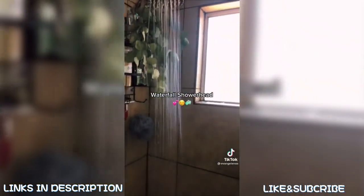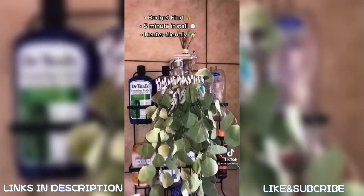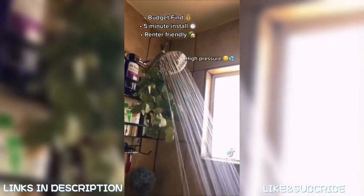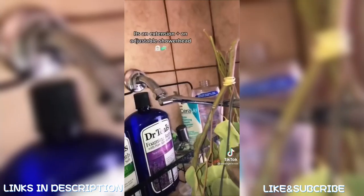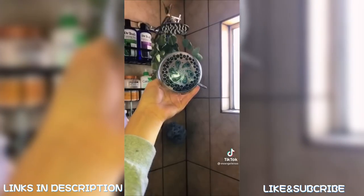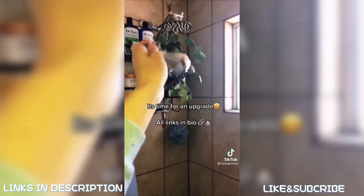Waterfall shower head — budget find, five-minute install, renter friendly, high pressure. It's an extension plus an adjustable shower head. It's time for an upgrade — all links in bio.